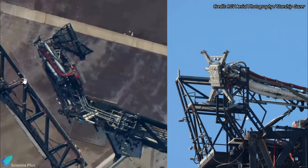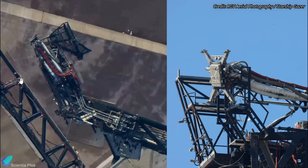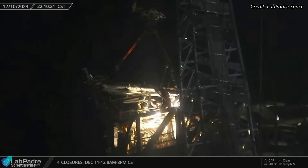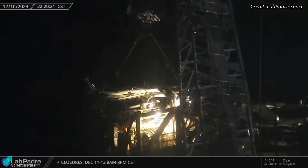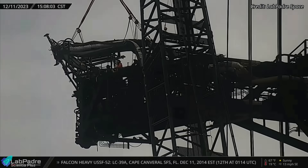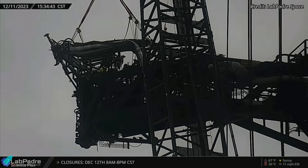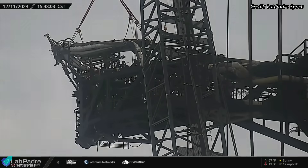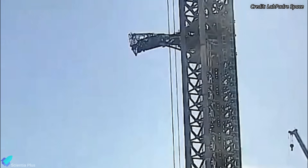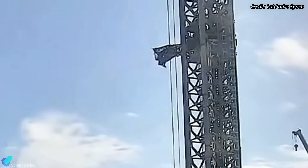Workers then shifted their focus to the Starship quick disconnect mechanism, which sustained some minor damage during the November launch. The quick disconnect umbilical was first partially detached from the QD arm and then lifted with the help of a crane. Teams devoted the next several hours meticulously working on the intricate mechanism, addressing and rectifying every issue. After the repairs, the umbilical was reinstalled and the crane was detached. Even though the umbilical was damaged, the quick disconnect arm itself was not harmed during liftoff.